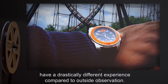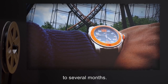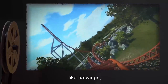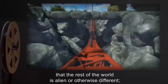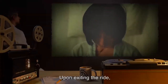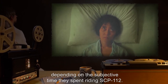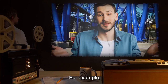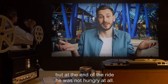Human subjects riding SCP-112 have a drastically different experience compared to outside observation. The timeframe between Point Alpha and Point Omega is massively extended, with subjective ride times ranging from four minutes to several months. The properties of the ride also vary from person to person. Most subjects report elements on the ride that do not exist on the ride proper, like bat wings, cobra rolls, and inclined loops. Subjects do not have any sense that the rest of the world is alien or otherwise different — only the ride experience is different. Upon exiting the ride, subjects typically experience feelings of confusion and ill health, depending on the subjective time they spent riding SCP-112. These feelings are based not on any physical maladies but the subjective experience of dealing with a physical malady for an extended period of time.